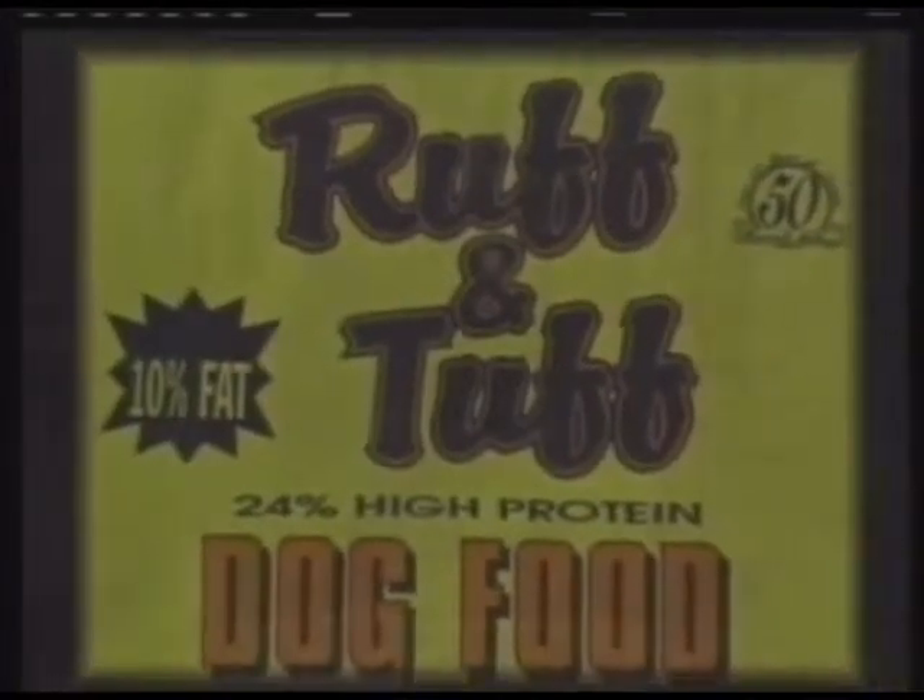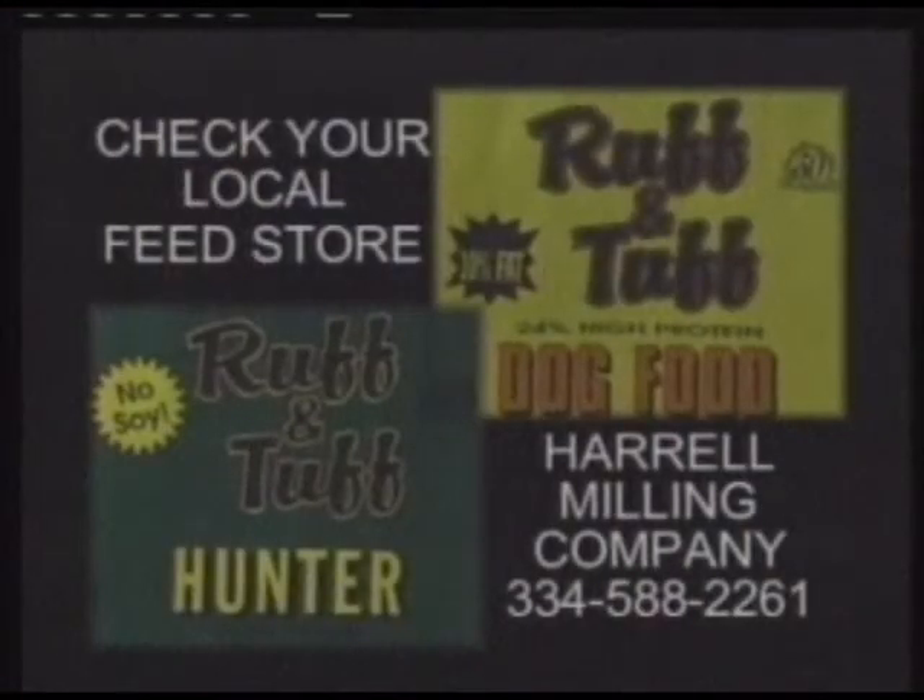Harold Millen Company — rough-and-tough dog food. Harold Millen Company builds hog feed, dairy feed, chicken feed, and specialty feed for rabbits. If you want to drop down from the 26% protein to the 16% and keep old Rover from getting fat, Harold Millen Company. You can buy it at almost any feed store in the Panama City area.